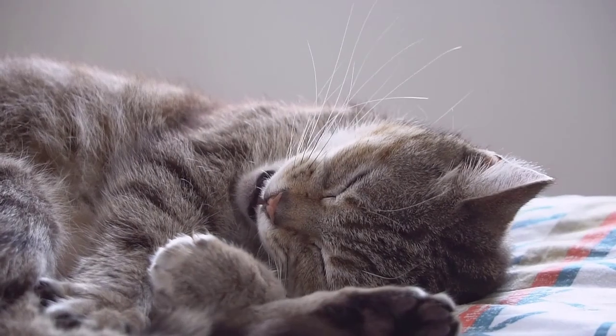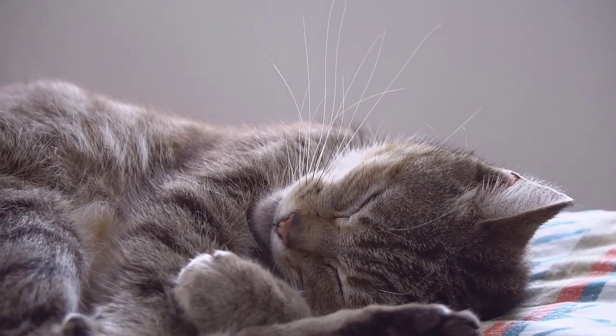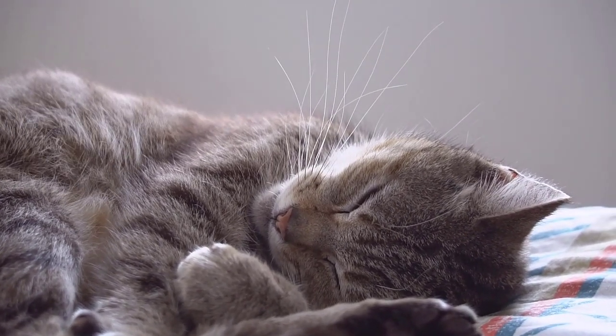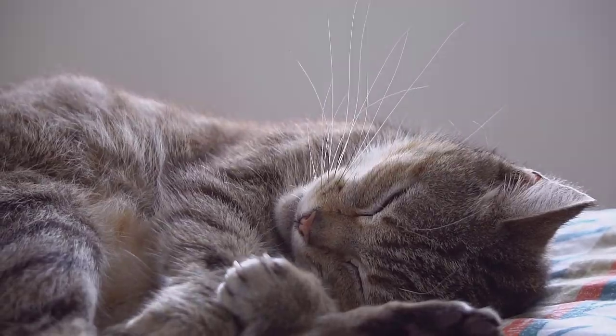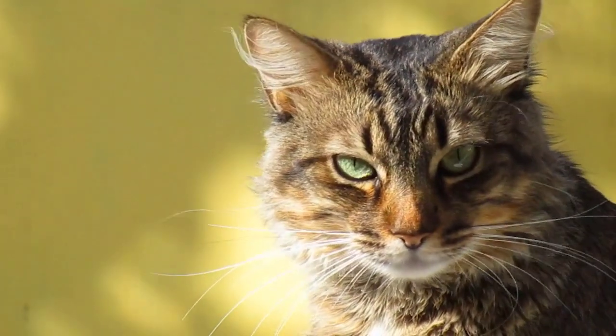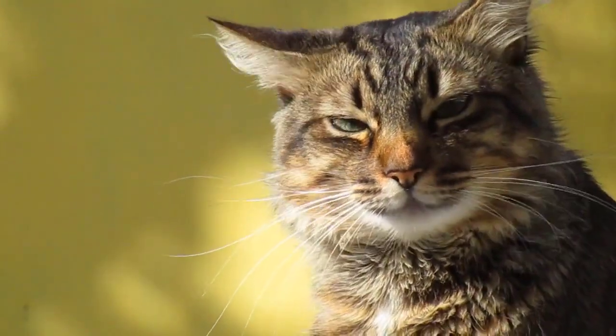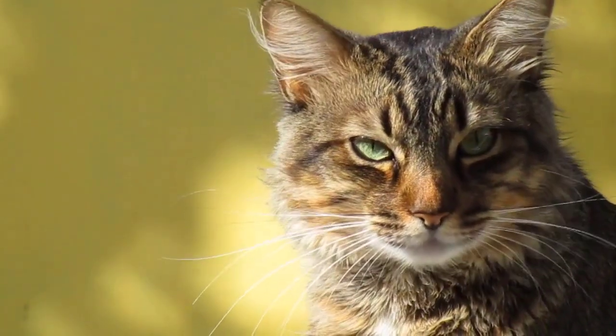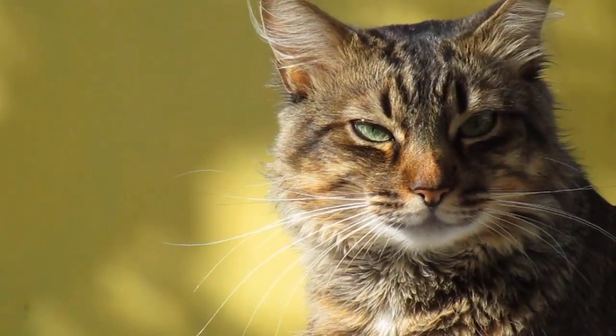The American Bobtail was a naturally occurring feral cat that was not selectively bred until the late 1960s. American Bobtails are known for their short tails that can be straight, slightly curved, slightly kinked, or have bumps down the length of the tail.